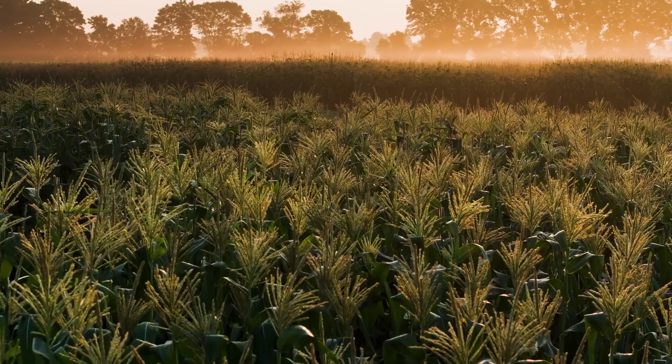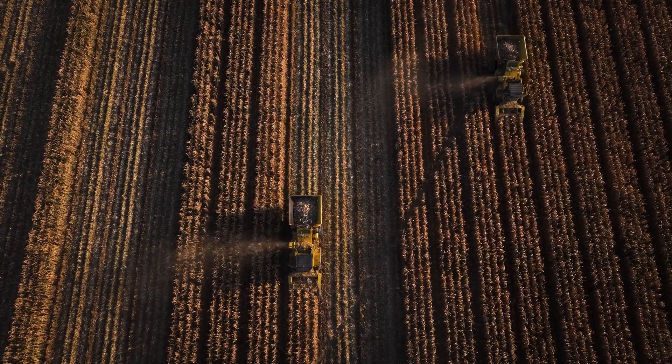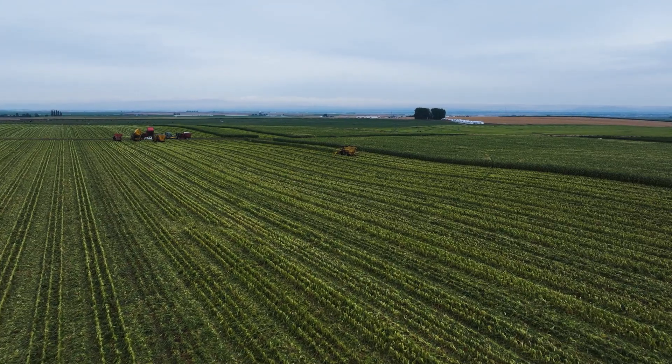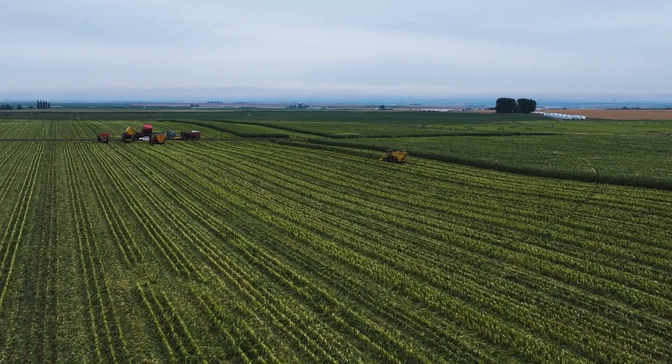One of the most important decisions growers make every year is what seed they will plant. The grower gets paid on yield, and without having really high quality seed there is no way to achieve the yield potential that's needed to be profitable. We work hard to make sure that the seed that we sell to our growers, our customers, is the highest quality that we can produce.